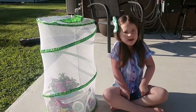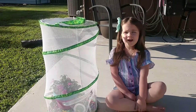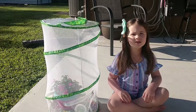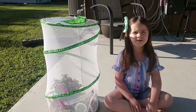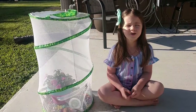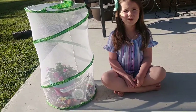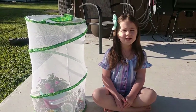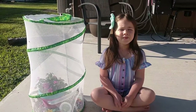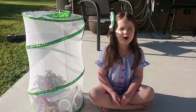They hang upside down like a J, and while they're making their chrysalis. How long were they in their chrysalis? For about a week. When they came out of their chrysalis, could they fly? They couldn't fly yet because their wings were still a little bit wet.